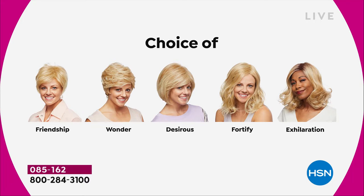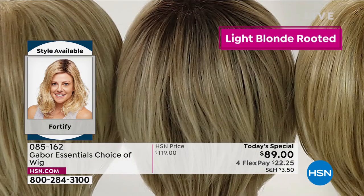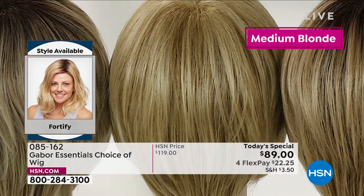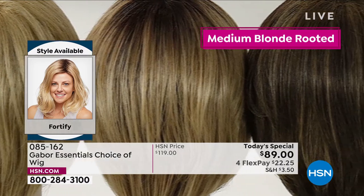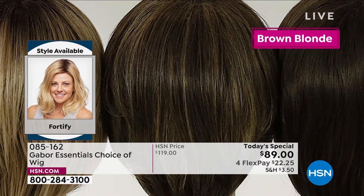We've got the Friendship, the Wonder, the Desirous — that really cute little sort of a razor edged bob. We are in the Fortify right now — that medium length, sort of a beachy wave that's going to stay looking just that fabulous — and the Exhilaration is coming up. Here are all the colors you can get: four different blonde colors — your light blonde, medium blonde, your light rooted blonde, and your medium rooted blonde. Those rooted ones are newer in the family — you asked for that, we are offering that for you.